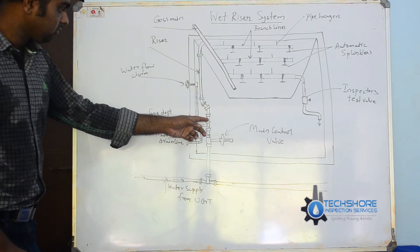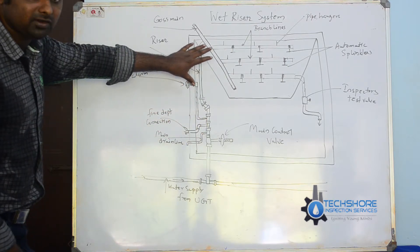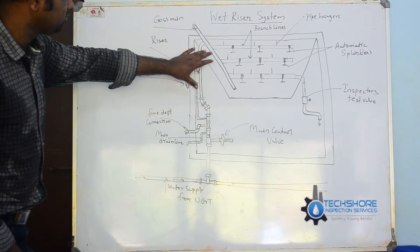Also, this connection has a valve connected to the water flow alarm. Initially, this system is fully pressurized.